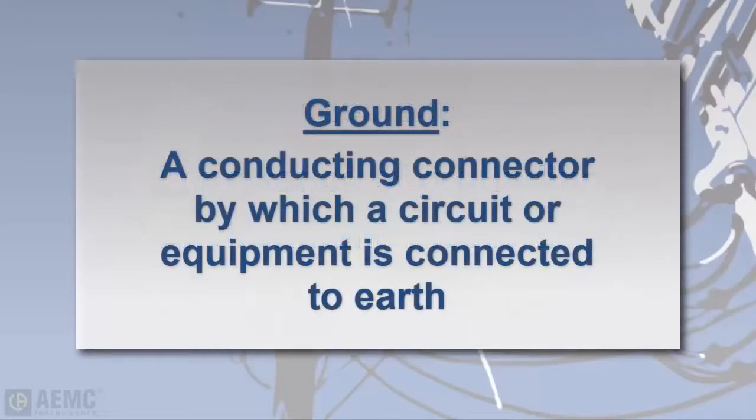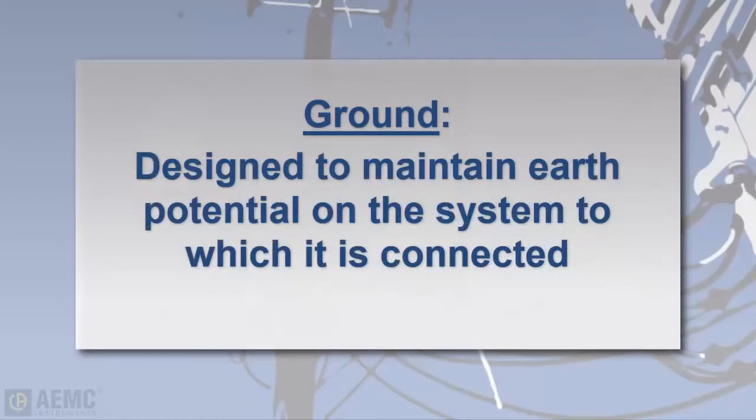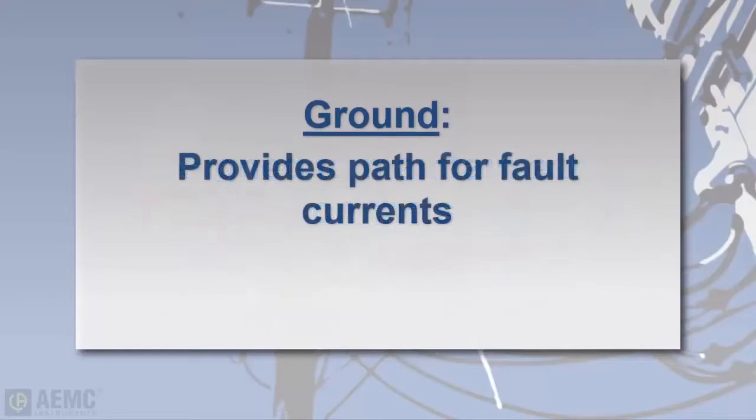In this video, a ground is defined as a conducting connection by which an electrical circuit or equipment is connected to earth. This connection is used to establish and maintain as closely as possible the potential of the earth on the circuit or equipment connected to it, providing a low impedance path for electric currents to travel under fault conditions.